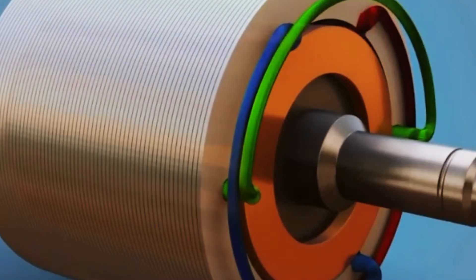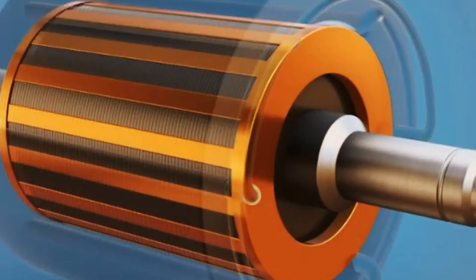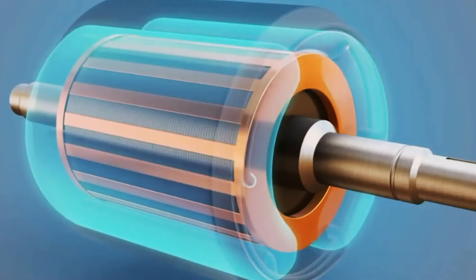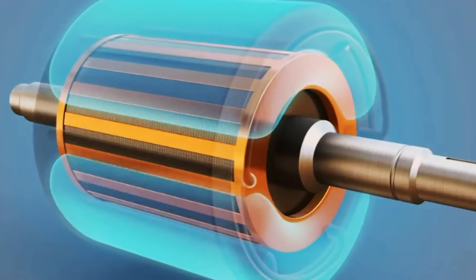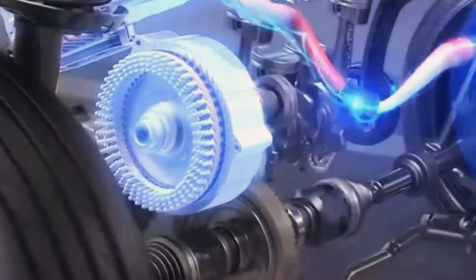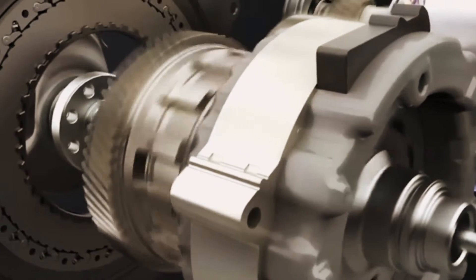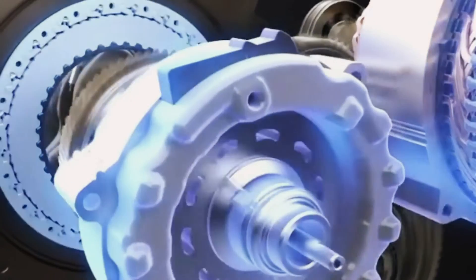The rotor is made up of a series of conductive bars connected at the ends by rings. It receives three-phase alternating electric power from the stator, which, through coils, generates a rotating magnetic field. This four-pole magnetic field induces current in the rotor bars, causing it to rotate.